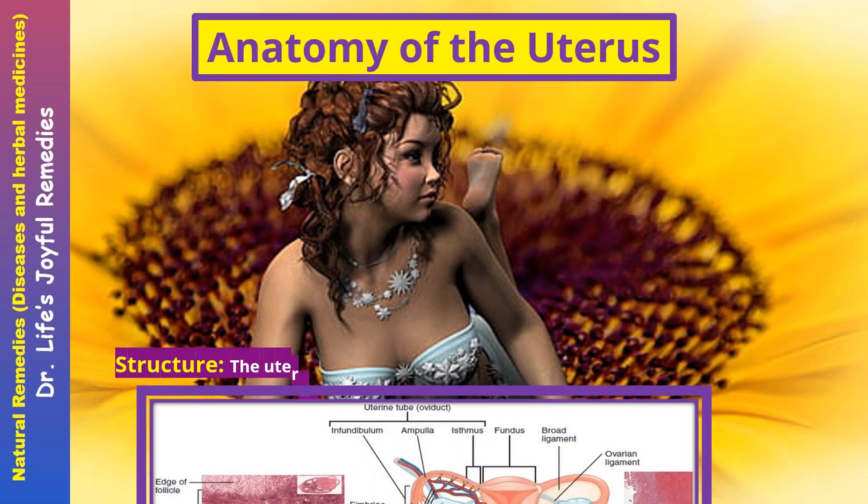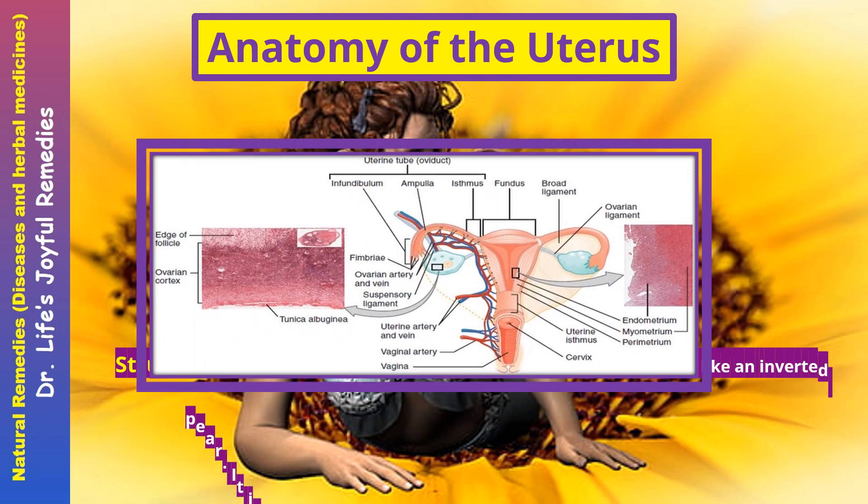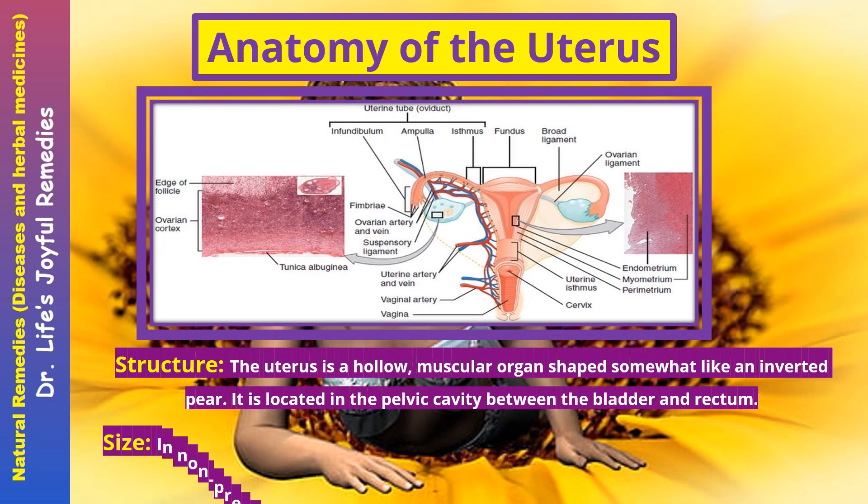Anatomy of the uterus — Structure. The uterus is a hollow, muscular organ shaped somewhat like an inverted pear. It is located in the pelvic cavity between the bladder and rectum.